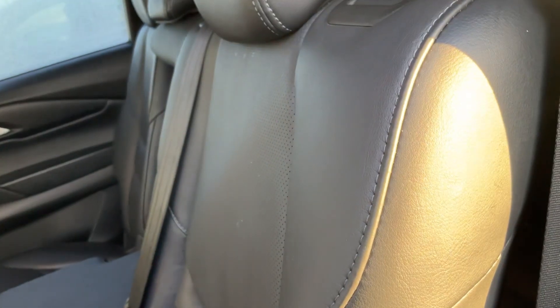I want to show you the third row. Look at this — it looks quite comfortable, and you have cup holders back here as well.